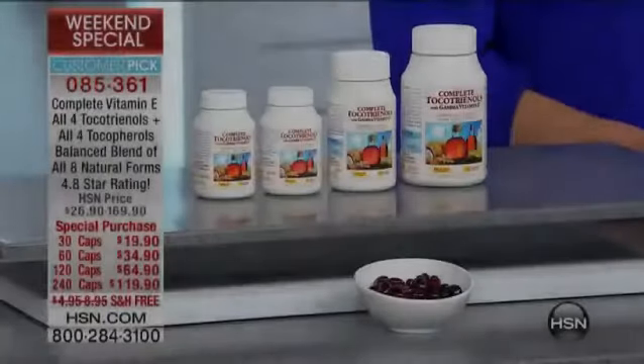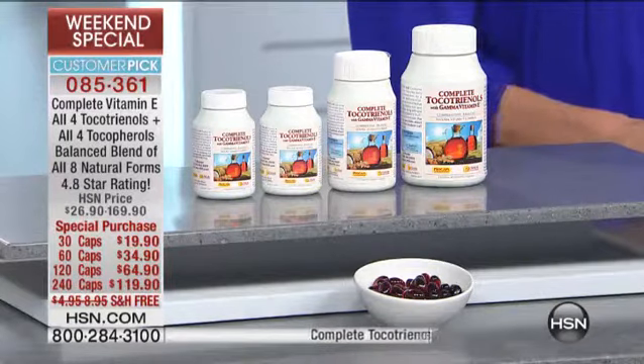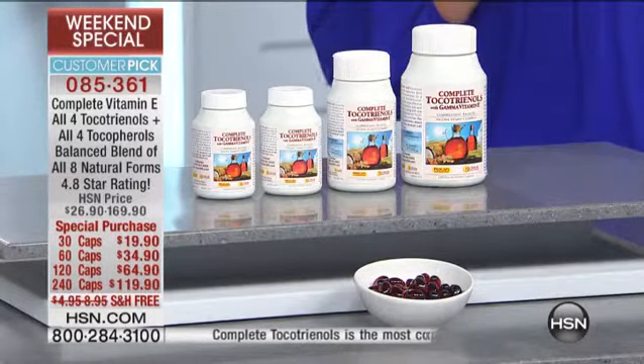Big customer pick with 4.8 stars. It is the Complete Tocotrienols, and 94% of the reviews are perfect four- and five-star reviews.